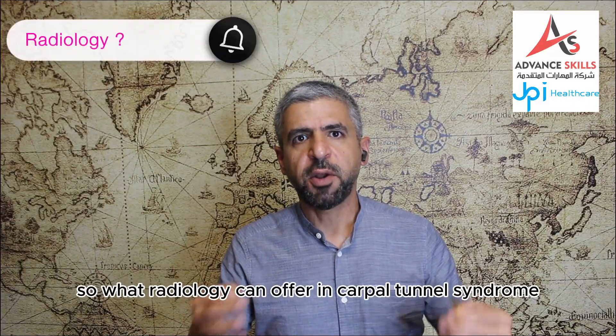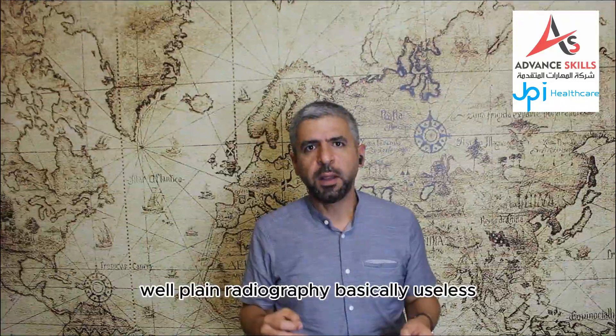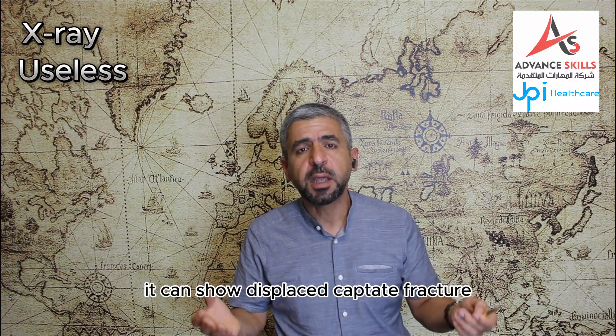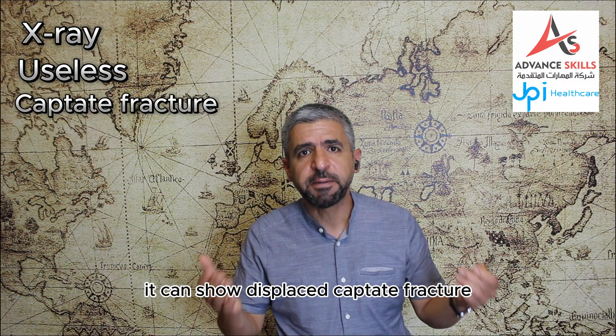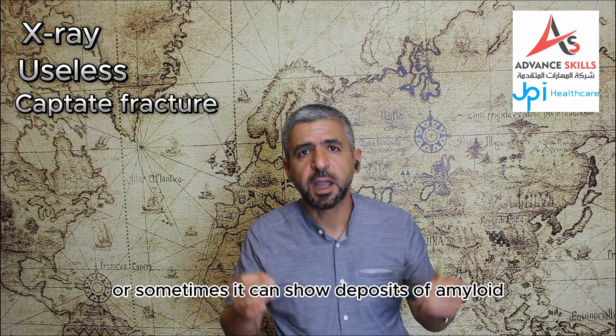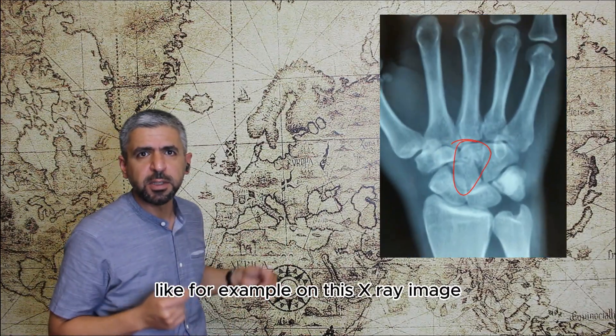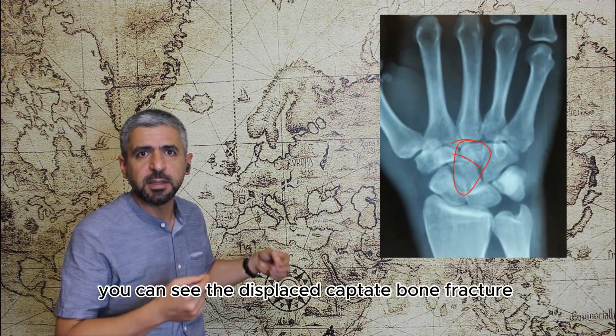So what can radiology offer in carpal tunnel syndrome? Well, plain radiography is basically useless in carpal tunnel syndrome. It can show displaced capitate fracture or sometimes it can show deposits of amyloids. Like for example in this X-ray image you can see the displaced capitate bone fracture.